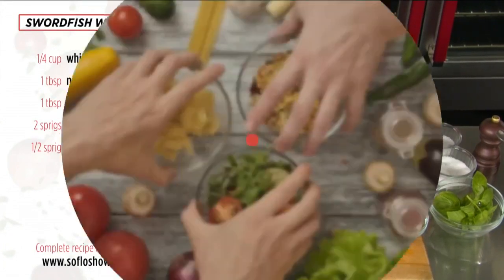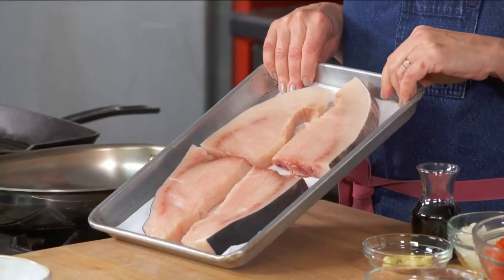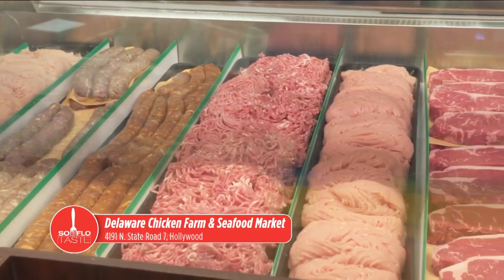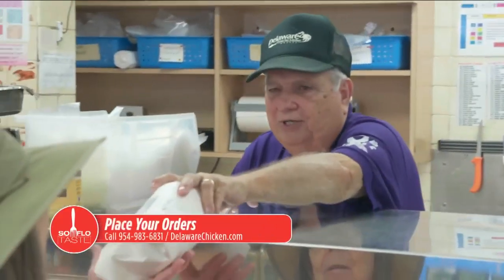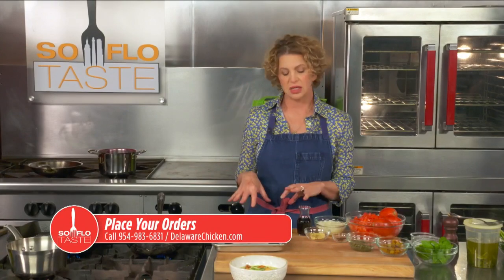I've got beautiful swordfish, thanks to my friends over at Delaware Chicken Farm and Seafood Market. They have every type of fish you could ever imagine — local and some from the Northeast — like beautiful fresh codfish. They also have lots of chicken, duck, goose, and steaks — they're just wonderful. Call them at 954-983-6831 or place an order in person. Tell them Michelle sent you and ask what they love for the day — they'll always give you great ideas. So let's jump into pan grilling this swordfish and making the stew at the same time; they should come together pretty much simultaneously.